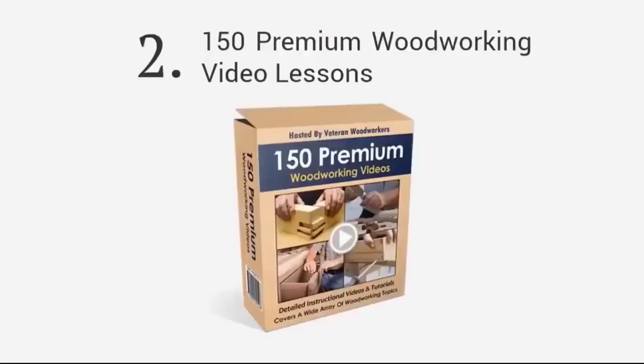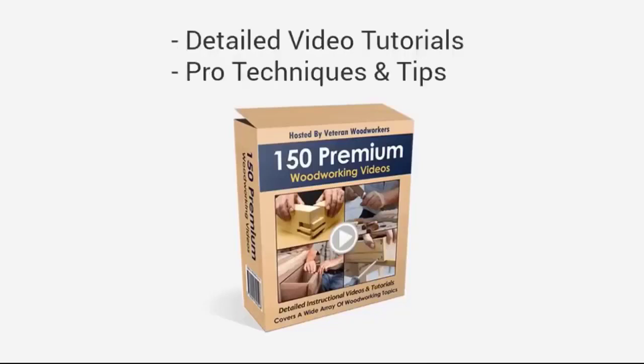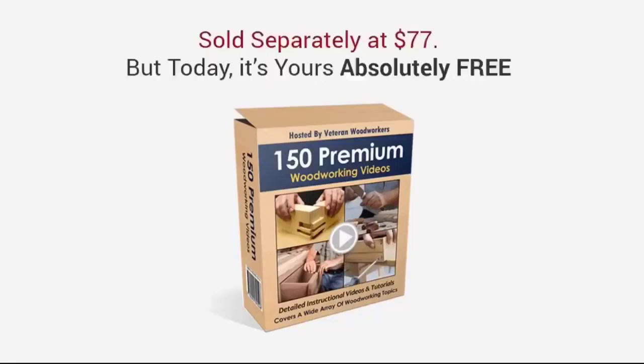Second, you'll get full access to over 150 premium woodworking video lessons covering a wide selection of topics, all hosted by professional woodworkers. Get access to my extensive collection of detailed video tutorials and learn techniques and tips that the professionals use in their workshops. This will soon be sold separately with a price tag of $77, but today it's yours absolutely free.